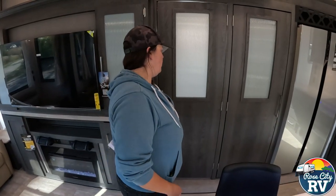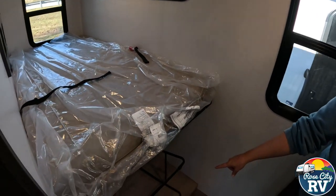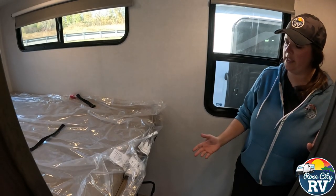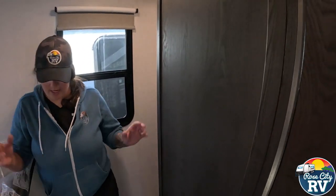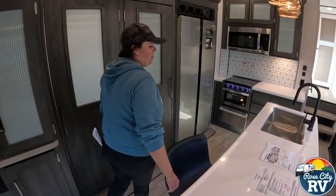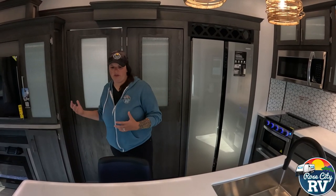Inside the slide we have this really cool feature: the hidden bunk room. Coming inside here, this is a very large area — you can easily sleep two children here. We have two additional stools hiding in here; you could have four stools out there or leave two at home. Then we have more wicker baskets and storage to keep the kids' stuff contained and out of the way.